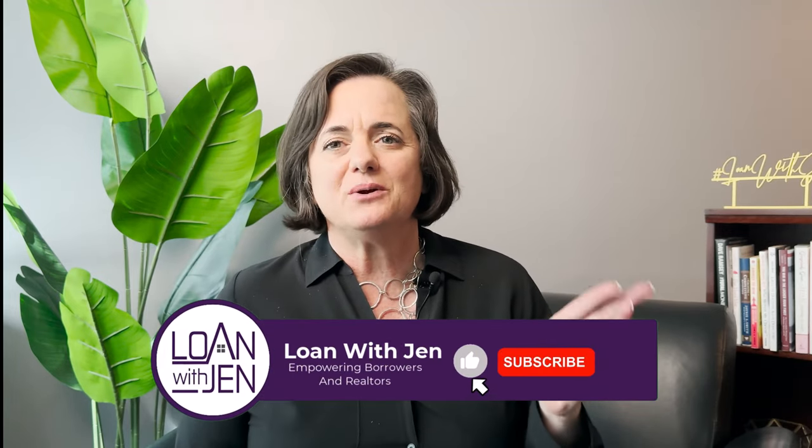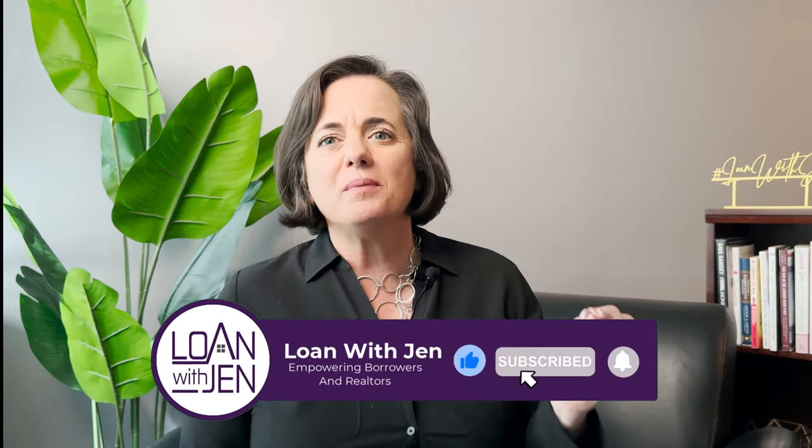Thank you so much for joining. Please watch our video called 'The Home Buying Process A to Z.' Thanks for tuning in — talk to you soon!